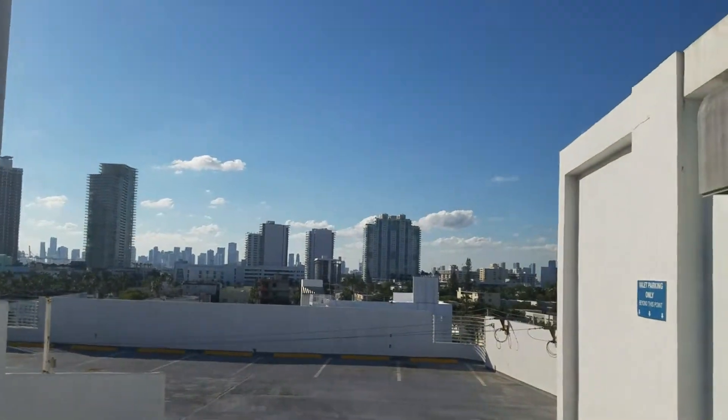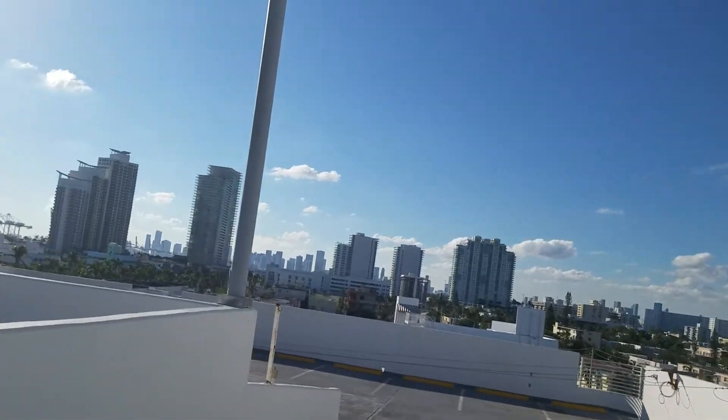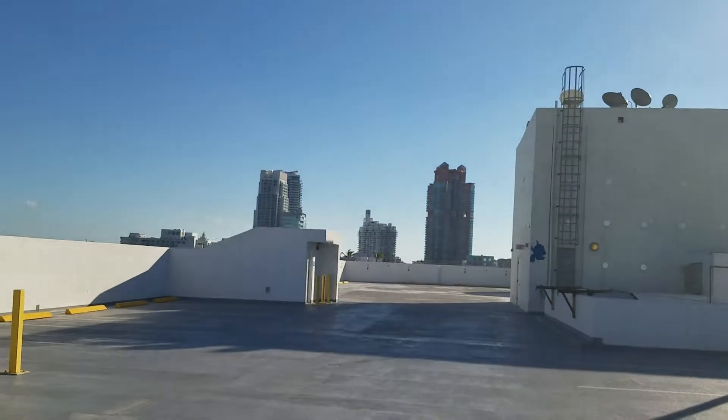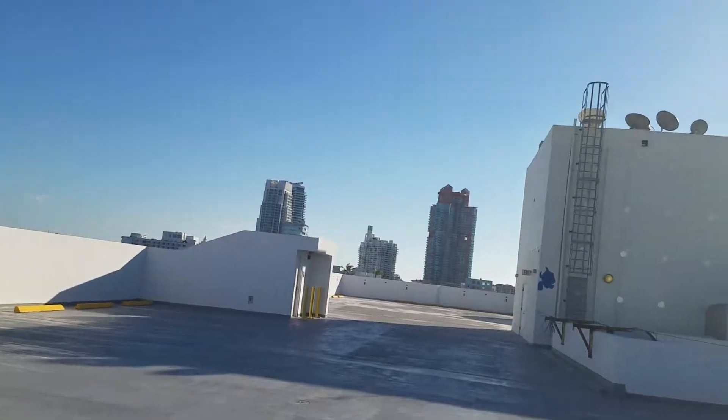Wow, look at this view of Miami Beach — of downtown. I can see downtown from this parking garage. And look at all those high-rise condos. Really cool.